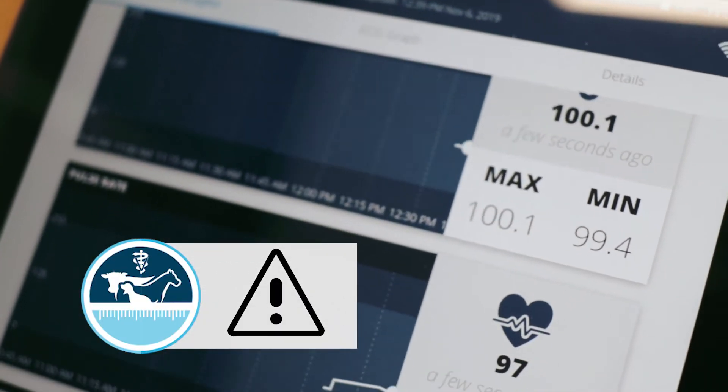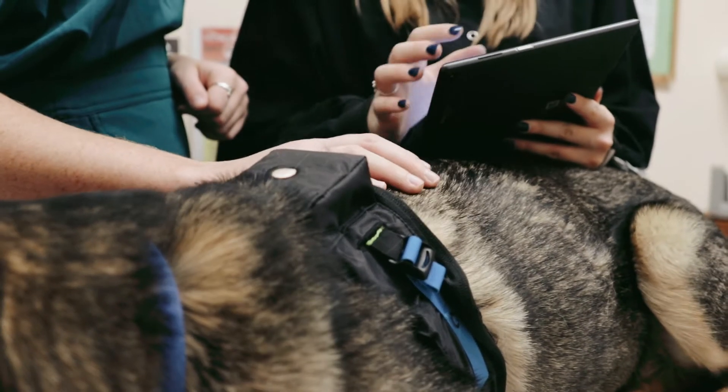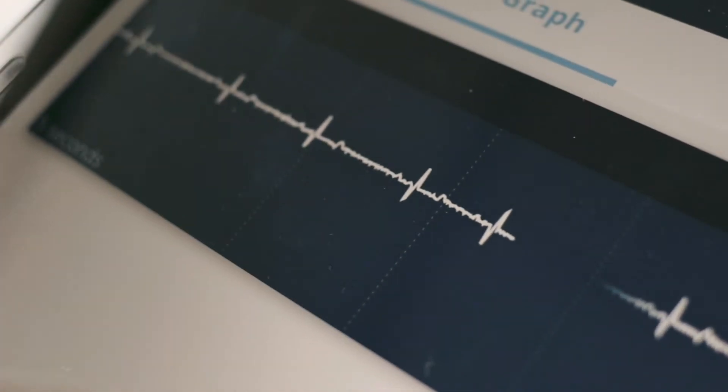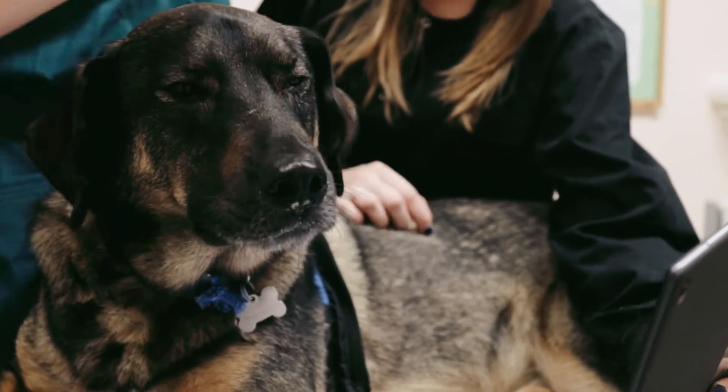Post-surgical complications can take a patient's life, but continuous real-time monitoring from Measure On! can let you know these complications are happening. This gives you a quicker response time to treat each patient so they can return home to their families.